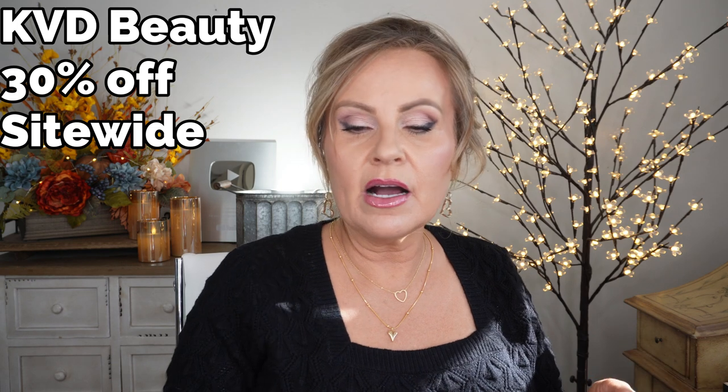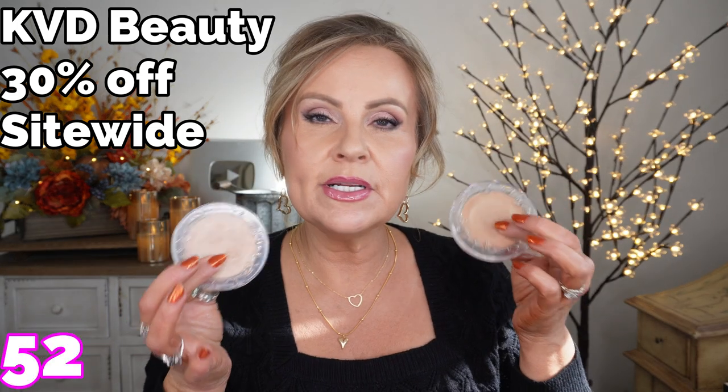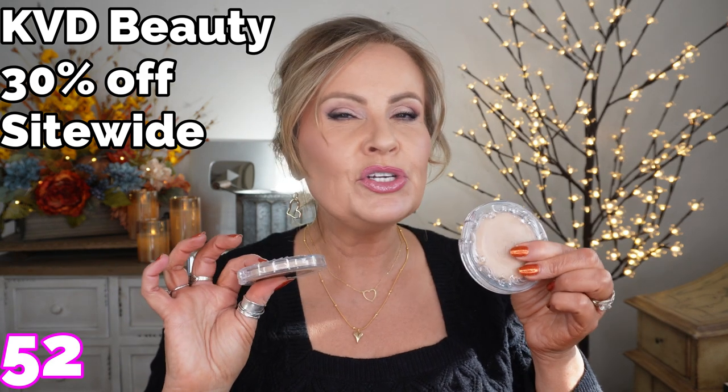KVD Beauty is having 30% off as well. I love their Good Apple Foundation — but if you have combo to oily skin, skip it. Where people went wrong with this foundation was using too much; you need such a small amount. It's a beautiful liquid-cream hybrid. I also absolutely love their bronzer or contour in the bottle with the doe foot applicator — really beautiful and extremely easy to blend out. And their blush in Rosebud, which I've been talking about for years, feels almost like a cream even though it's a powder. Such a pretty color.